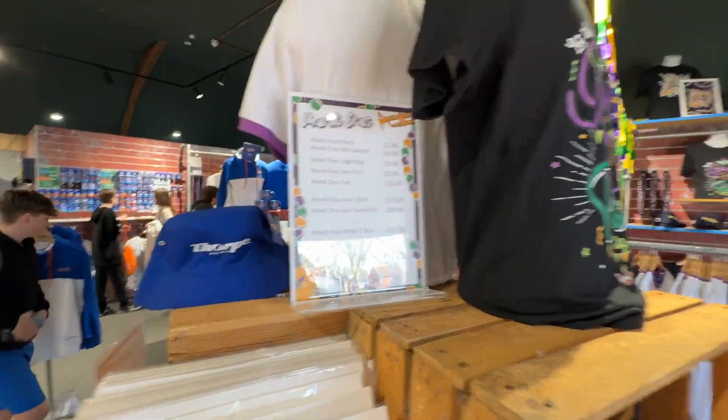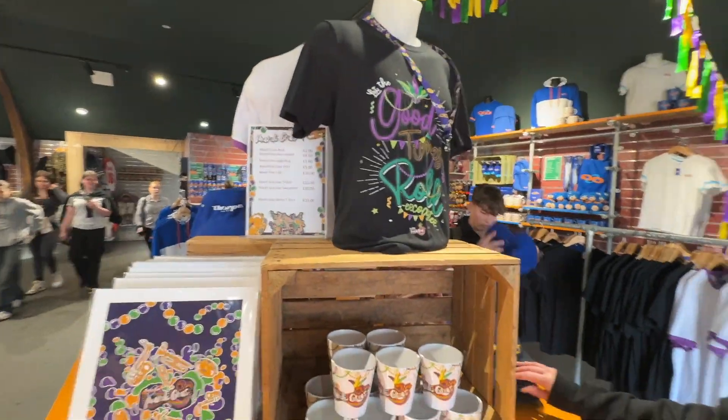Some of the Mardi Gras stuff there. So Mardi Gras is returning to Thorpe Park but not Towers, yeah. Unfortunately, but at least you're gonna get some extra theming and extra merch.